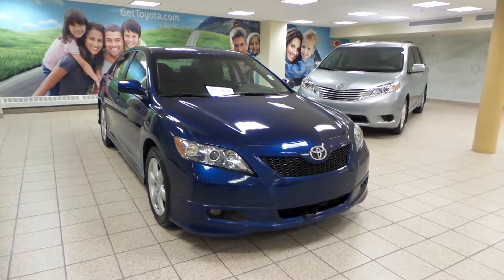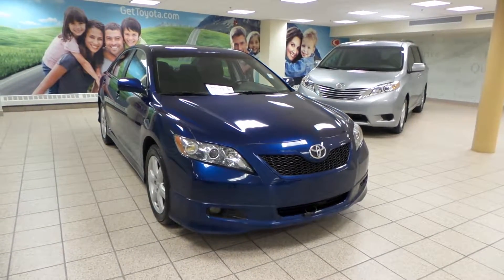Hey, it's Danny from Charlesland Toyota. We're looking at a 2007 Toyota Camry Sedan SE Edition.